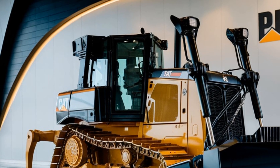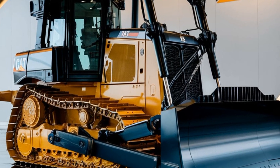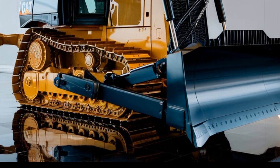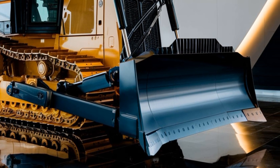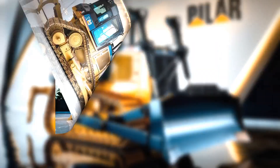If you're in the construction, earthmoving, or heavy equipment industry, you know there's always excitement when Caterpillar releases a new machine. And today we're talking about the 2025 Caterpillar D6EX, a beast that's raising the bar in power, efficiency, and technology. Trust me, this one's worth the hype.